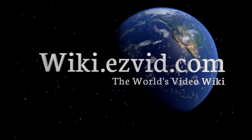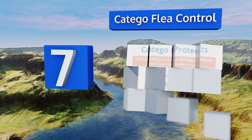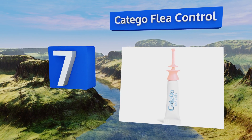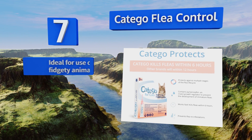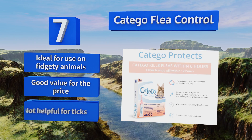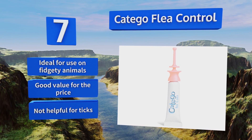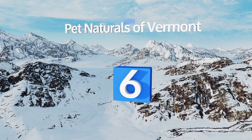At number 7, Cat Ego Flea Control comes in a special applicator that lets you penetrate beyond your pet's fur easily, so you can be sure to apply directly to her skin. Even so, it's designed to minimize any abrasions so your feline won't have to suffer. It's ideal for use on fidgety animals and is good value for the price, but it's not helpful for ticks.